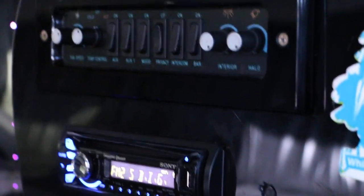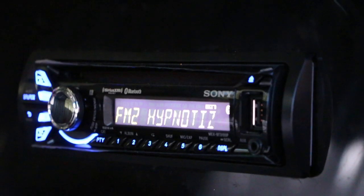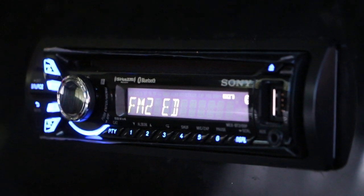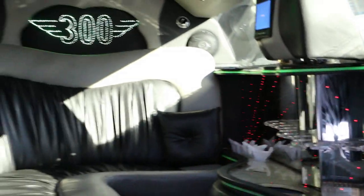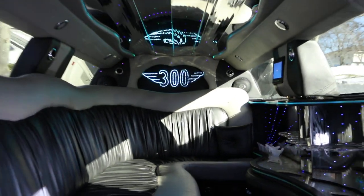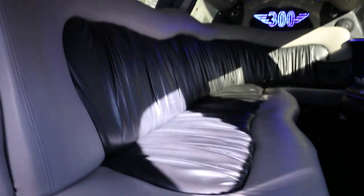All your controls are right here. Really nice rocking Sony stereo system. We've got a video screen up here and a video screen here as well — there's no media playing on it at the moment. Really, really nice condition.